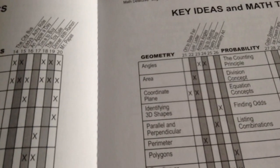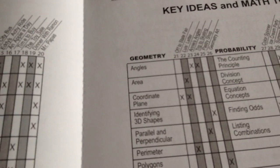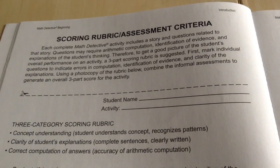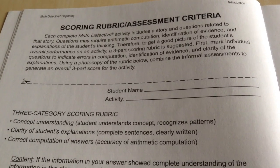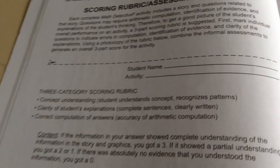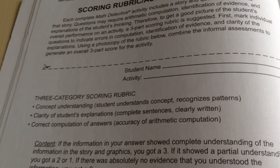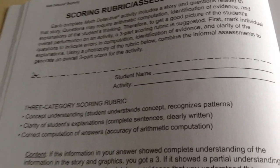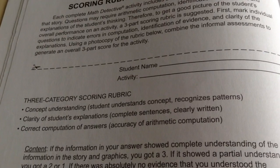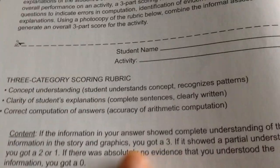Students are required to explain their answers in thinking and writing. Students are asked to support their answers frequently with evidence which cannot be uncovered by scanning the text, but rather requires an in-depth analysis of the charts and materials — which is really, really good.